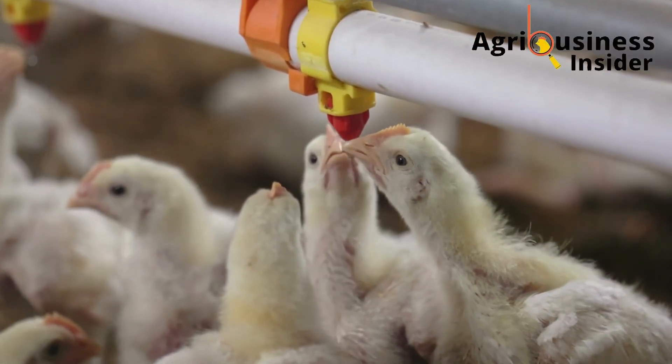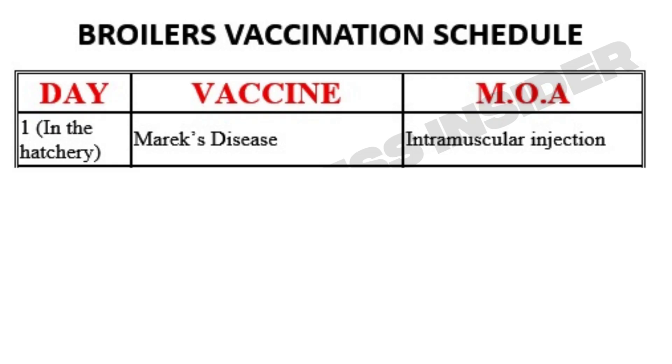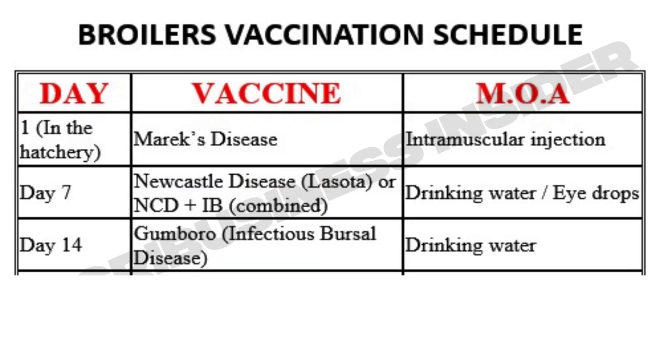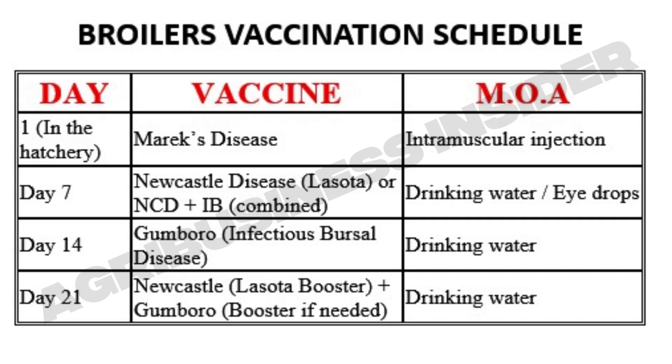For broilers, your vaccination schedule begins right from the hatchery. On day one, vaccinate against Marek's disease if the hatchery hasn't done it. By day seven, give Newcastle disease vaccine using the La Sota strain, either through drinking water or eye drops. If infectious bronchitis (IB) is common in your area, use a combination vaccine for both Newcastle and IB. On day 14, give the Gumboro — also called infectious bursal disease — vaccine, which protects the immune organs of the chick. Repeat the Newcastle La Sota again at day 21, and if needed, a booster of Gumboro too. That's your full core schedule for broilers: simple, effective, and protective.